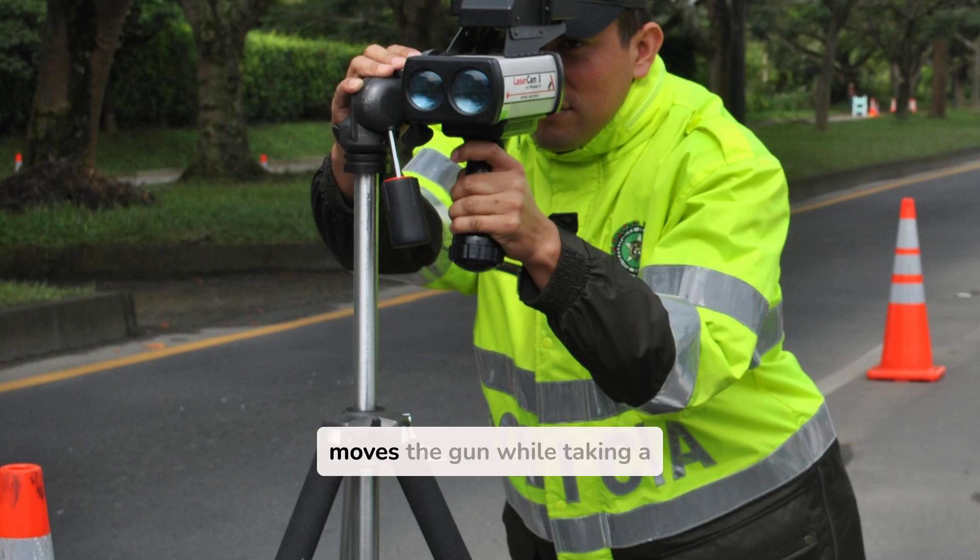Also, if the officer moves the gun while taking a reading, it can produce inaccurate results. This is known as the Cosine effect, where the angle of measurement skews the speed calculation.